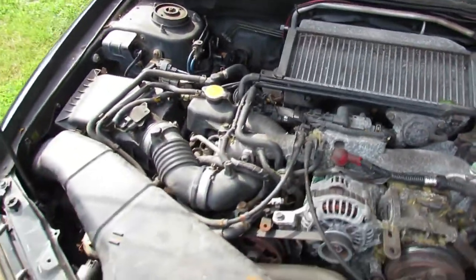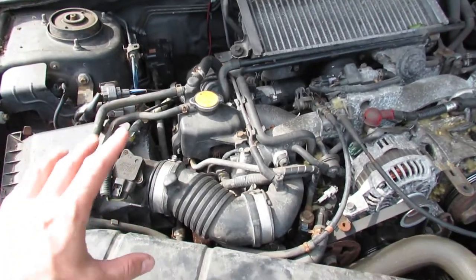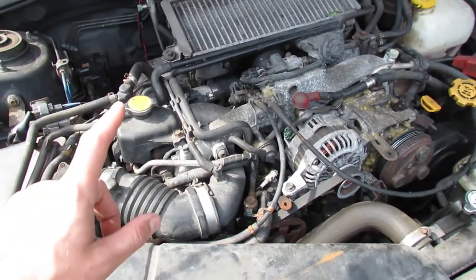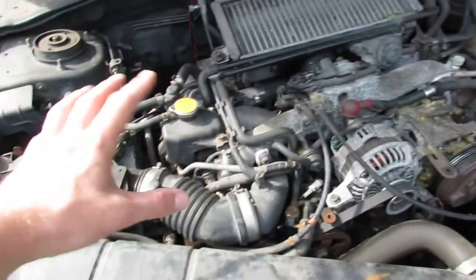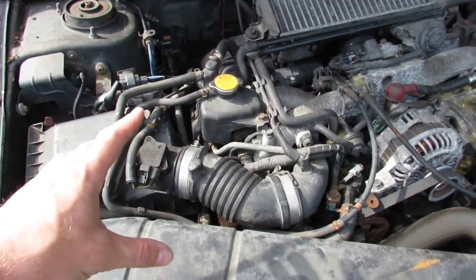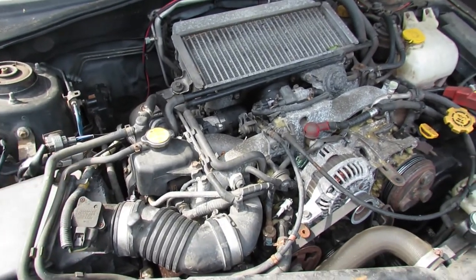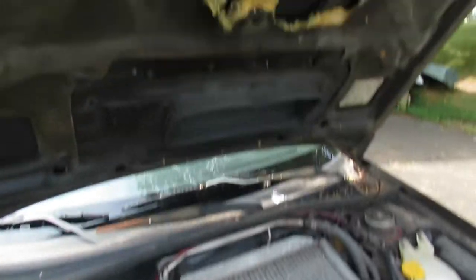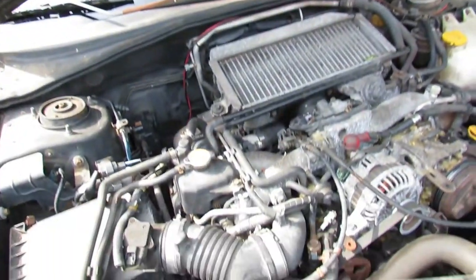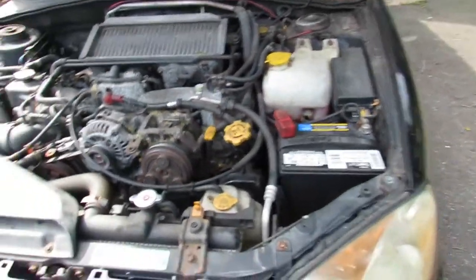Stock WRX. Nothing really to write home about. There are a couple of issues under here. It leaks oil out of the valve cover gaskets, which is a common problem. The way the exhaust manifold is routed means those leaky gaskets drip right onto the exhaust, and you get nice bluish-white smoke coming up through your hood scoop, which isn't really a good look. That kind of reduces your street cred.